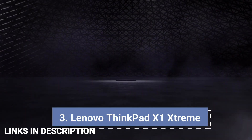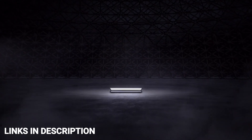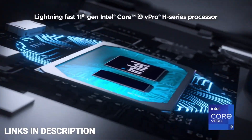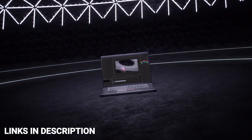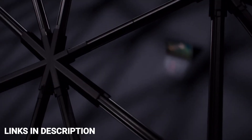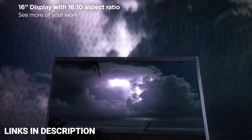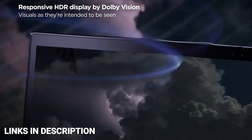Lenovo ThinkPad X1 Extreme Gen 5. A ThinkPad is one of the most trusted options for programmers, and many software companies offer Lenovo ThinkPad series laptops to all their employees. The Lenovo ThinkPad X1 Extreme Gen 5 offers top-notch performance combined with security. Inside is the Intel Core i7 12th Gen H series processor, up to 64GB of RAM and 4TB of storage. An NVIDIA GeForce RTX 3080 Ti graphics card offers the brilliance of a dedicated GPU, and it will cost you around $1,700 to $1,800.